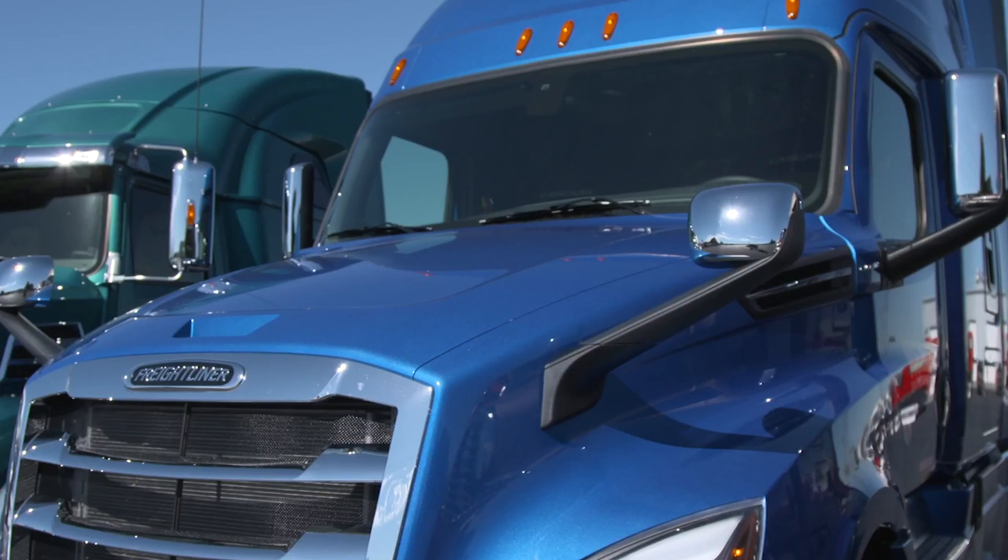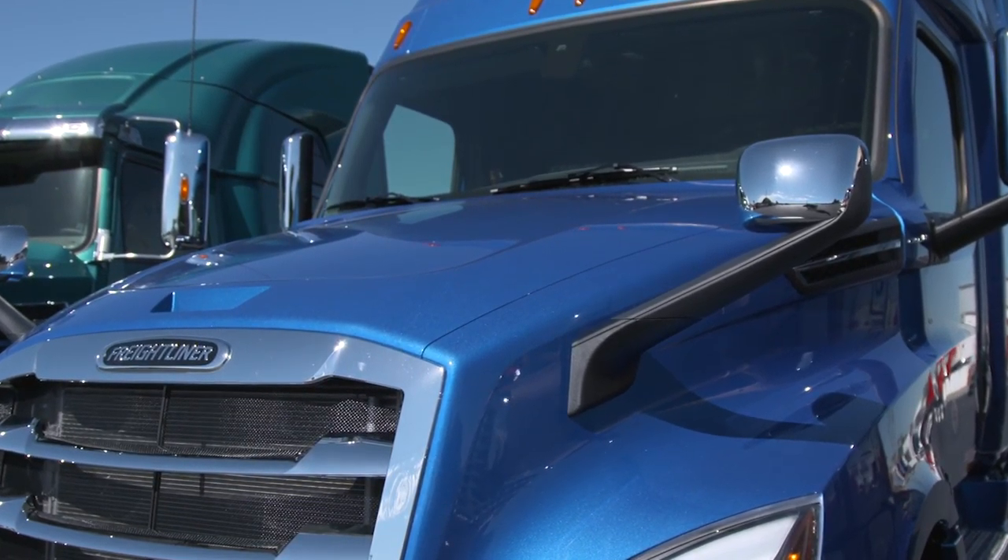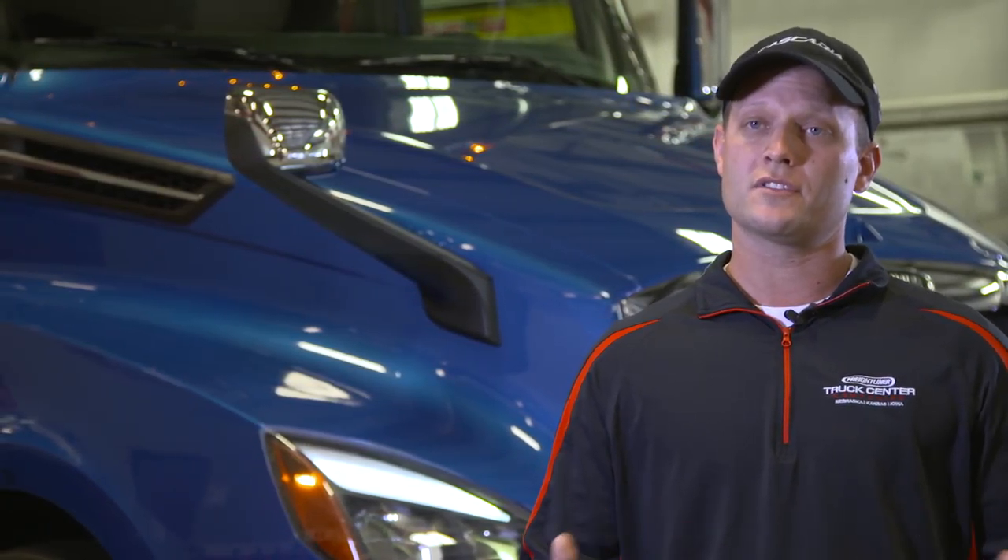Recently I got to fly out to Daimler to help with the new Freightliner Cascadia. They explained to us what we liked, what we didn't like from the serviceability standpoint.